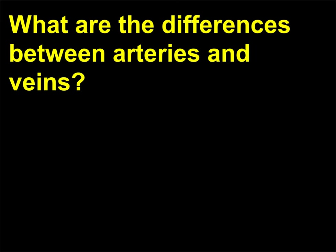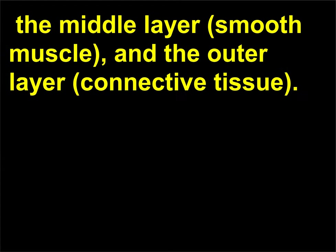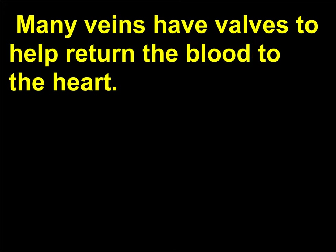What are the differences between arteries and veins? Both arteries and veins have three tissue layers: the inner lining (endothelium), the middle layer (smooth muscle), and the outer layer (connective tissue). However, the walls of the arteries are much stronger and thicker to accommodate the blood under high pressure as it exits the heart. Many veins have valves to help return the blood to the heart.